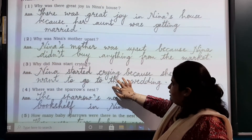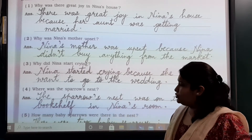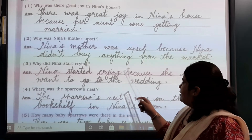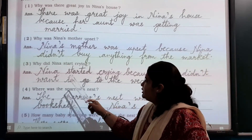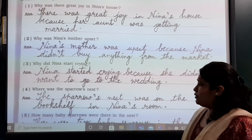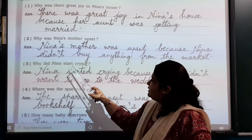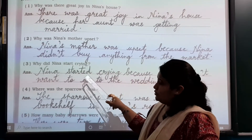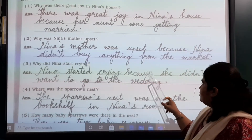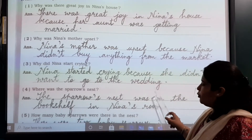Number 3: Why did Nina start crying? Nina started crying because she didn't want to go to the wedding.